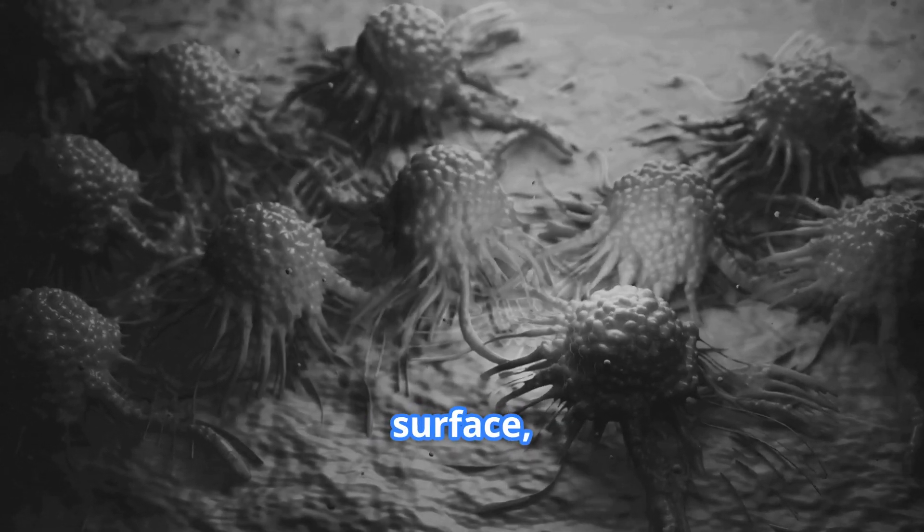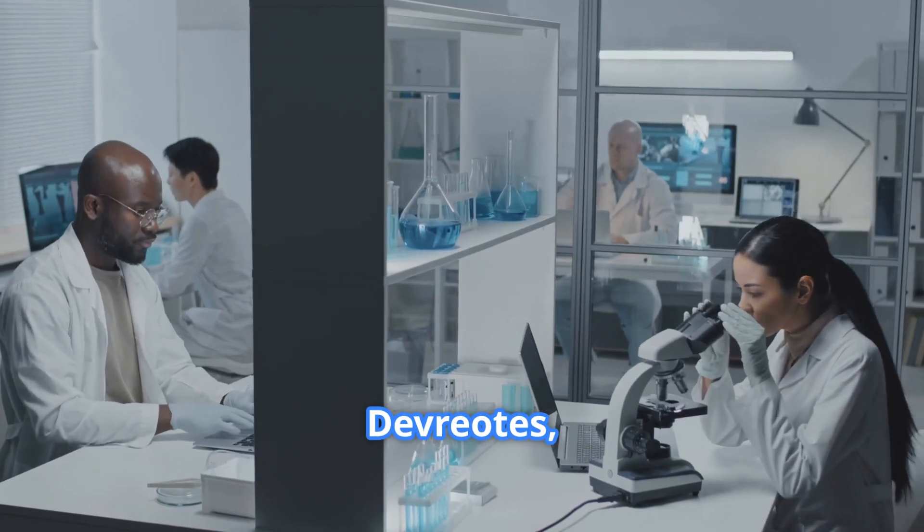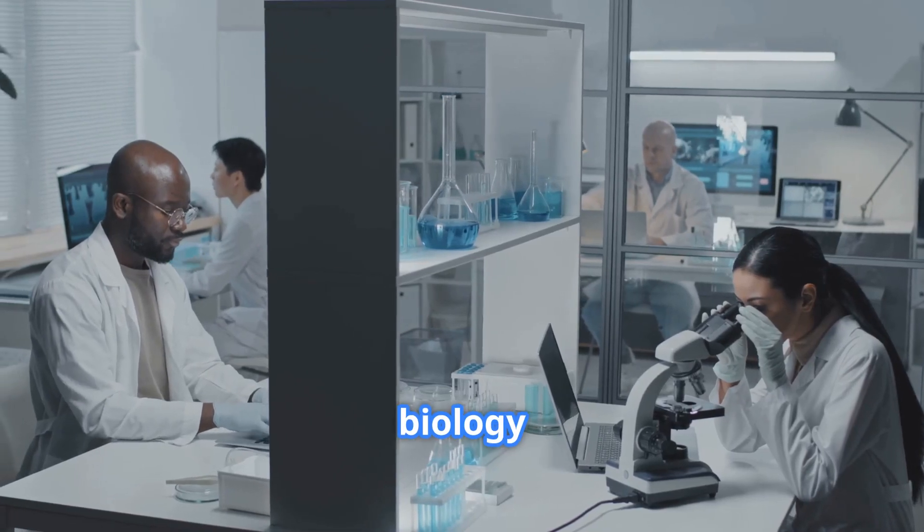The more aggressive the cancer, the more waves we found on the cell surface, explained Dr. Peter DeVriotis, professor of cell biology at Johns Hopkins.